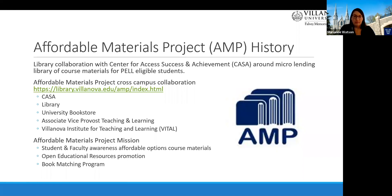The AMP initiative grew out of the realization that not only Pell-eligible students struggled with course materials costs. It is now a collaboration between CASA, the library, the bookstore, the Provost's Office, and the Villanova Institution for Teaching and Learning. The AMP mission is to increase student and faculty awareness about strategies for obtaining the most affordable course materials. We have an evolving OER promotion program and the library ebook matching project. AMP recently launched an OER adoption grant program and gave out five awards this year.